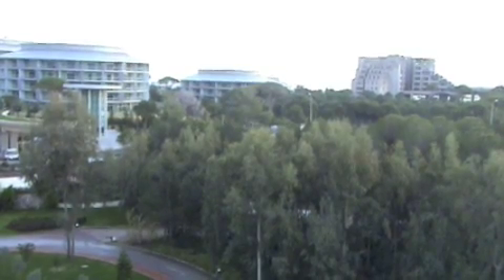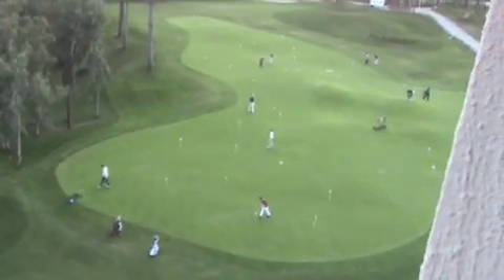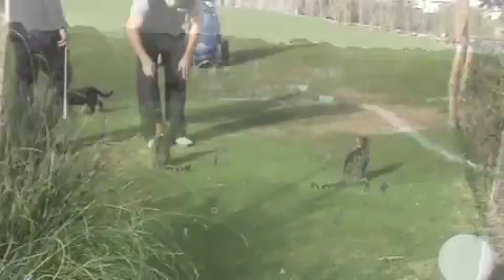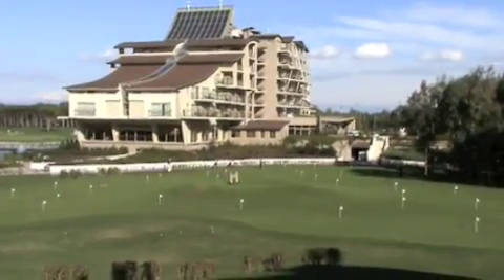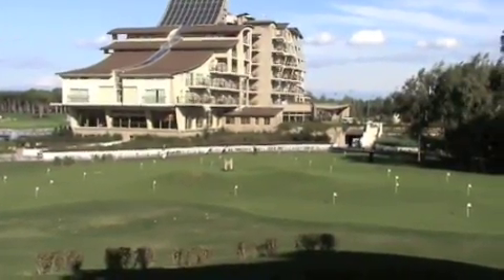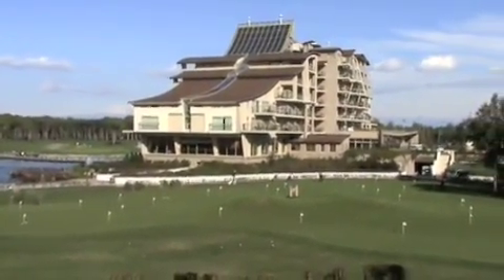And beyond those buildings, I can see it with the naked eye, but the Mediterranean Sea is right over there. Down over to the right is the putting green, and back up there is the first tee for the pines course. Here's a look back at the hotel from up on the first tee of the pines course — there's the putting green and there's where we're staying in the hotel.